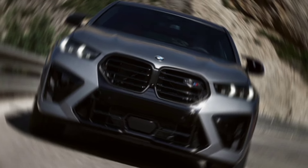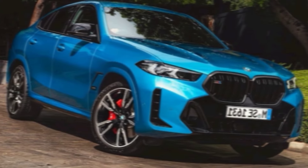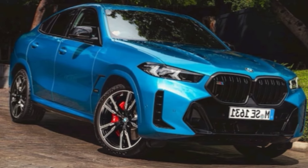Despite its size and performance, the X6 handles surprisingly well. The adaptive suspension keeps things smooth and controlled, even on curvy roads.